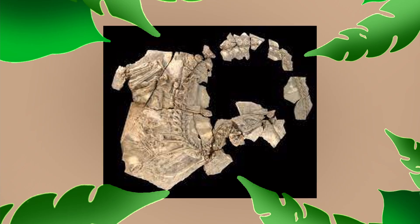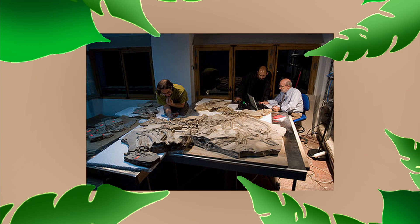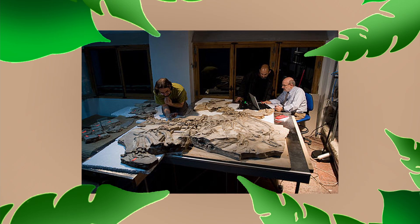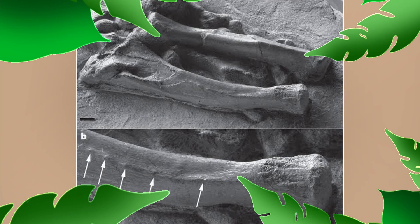Its environment most likely had various dry and arid seasons, which a fat-storing hump would have definitely come in handy for. The first fossil was discovered in 2003 by Francisco Ortega along with other paleontologists at the UNED University in Spain. However, assembly and analysis took seven years, so it wasn't officially named until 2010.